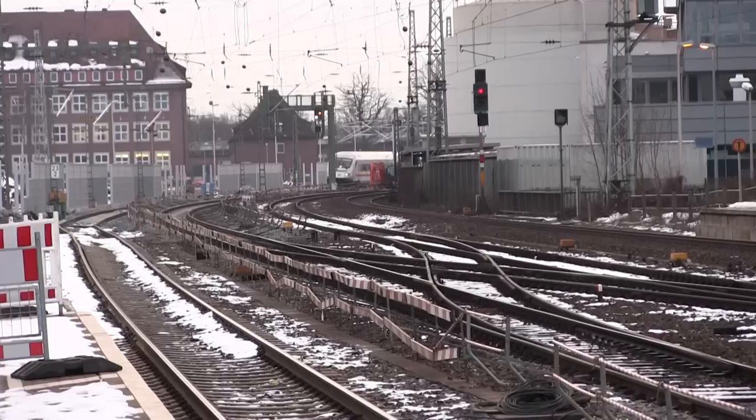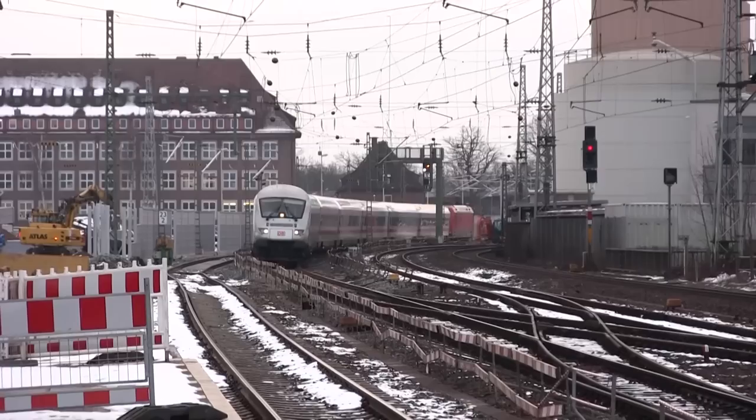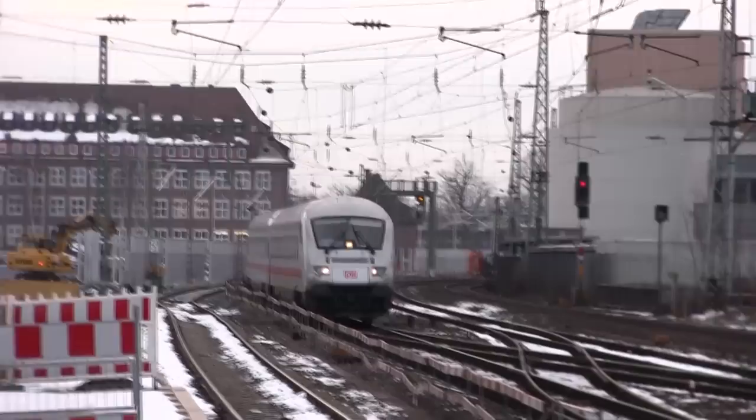Here's a train coming in. Looks like an IC. I love Europe — no matter what town you're in, the trains are always a little bit busy, and the U.S. is just pretty much freight.